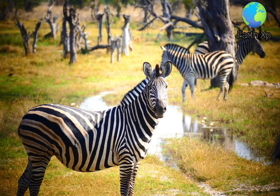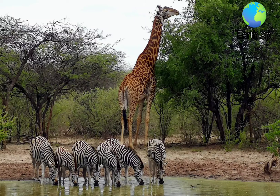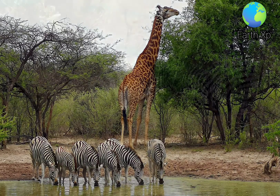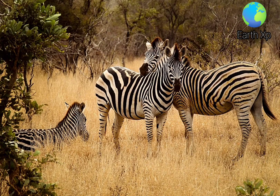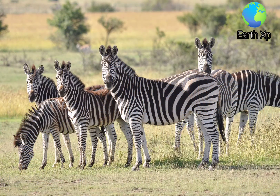As with all wild equines, zebras have barrel-chested bodies with tufted tails, elongated faces and long necks with long, erect manes. Their elongated, slender legs end in a single spade-shaped toe covered in a hard hoof. Their dentition is adapted for grazing; they have large incisors that clip grass blades and highly crowned, ridged molars well suited for grinding.